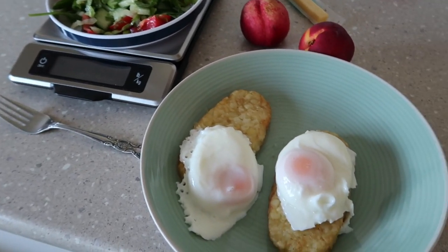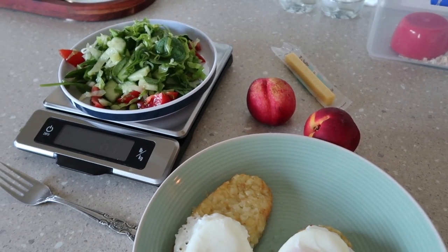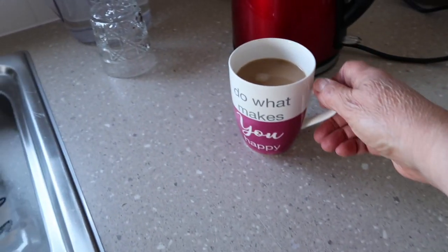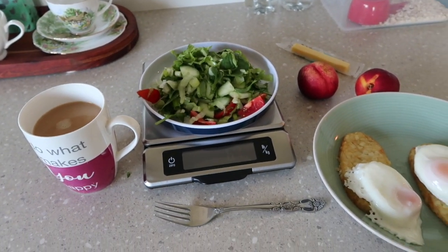There we have tonight's tea: two poached eggs, two small nectarines, a cheese stick, some salad and a coffee. So that is the end of my day today.